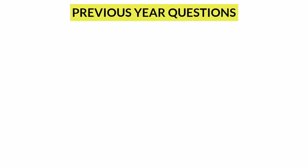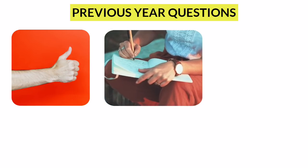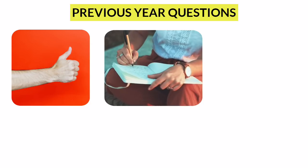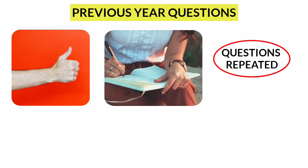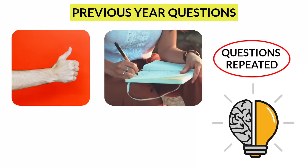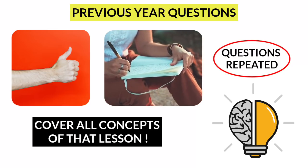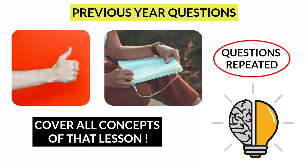Give importance to previous year questions. After you have thoroughly studied the concept, the next thing you need to do is solve previous year questions — this is the very basic thing you need to do. Many times questions are repeated. Previous year questions will give you an idea of where most questions are asked. Moreover, previous year questions cover almost all the concepts of the lesson, so give them importance.